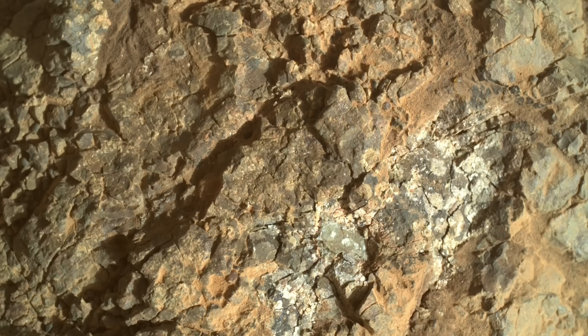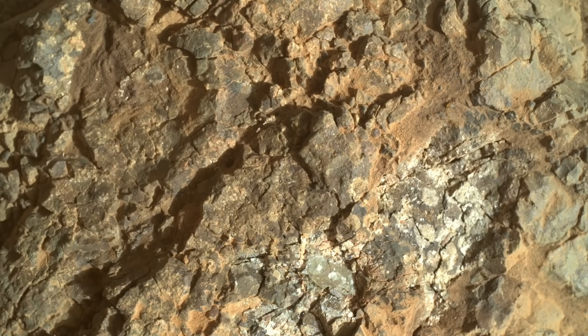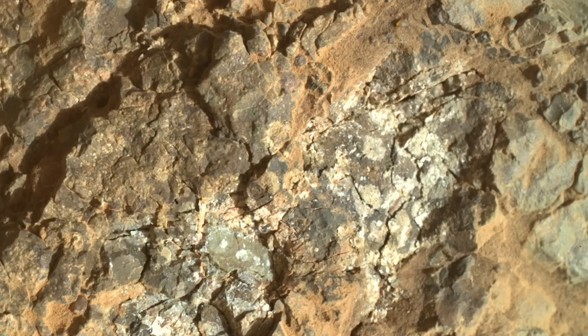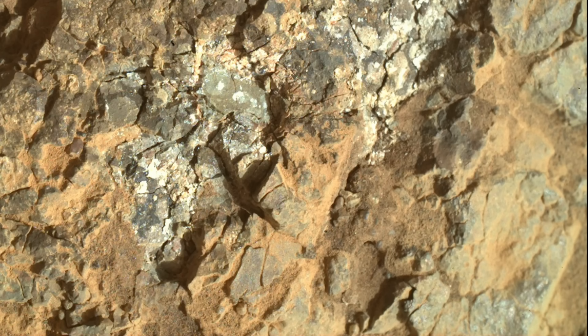They look like they've been freshly exposed, in contrast to the more weathered look shown by the tan and brown hues elsewhere. Normally, fresh exposures have to be made using the abrading bit on the drill, and that was not done here.